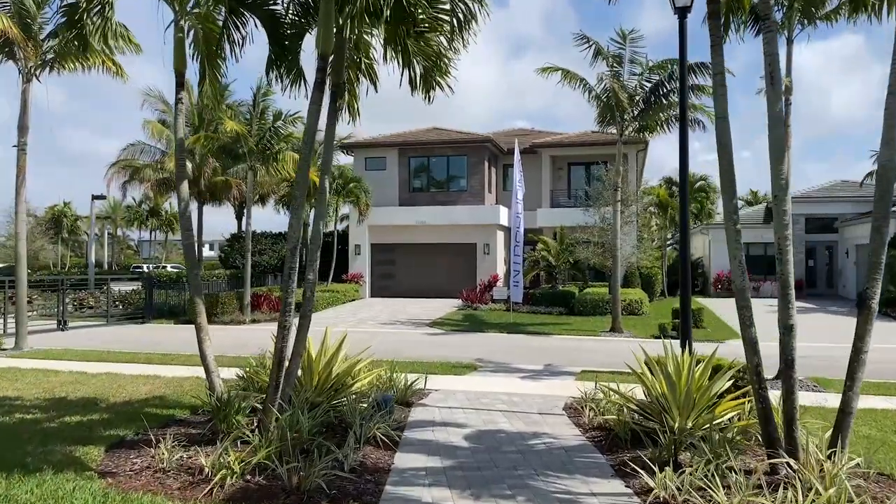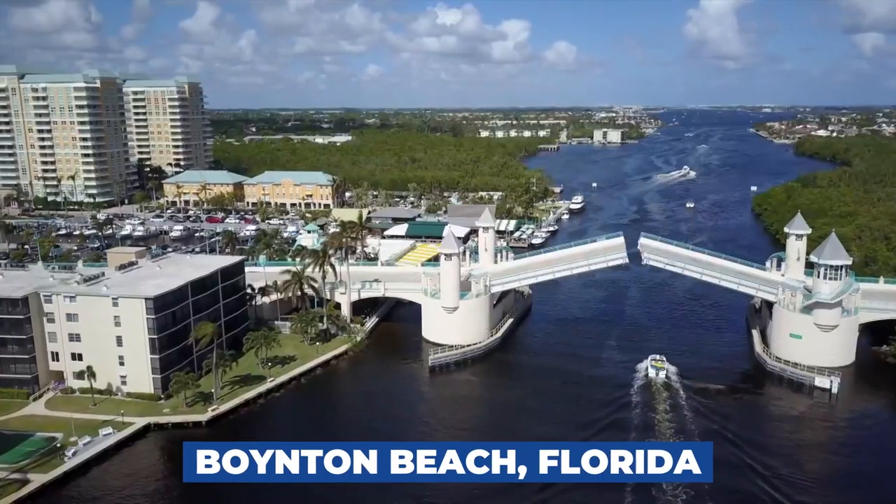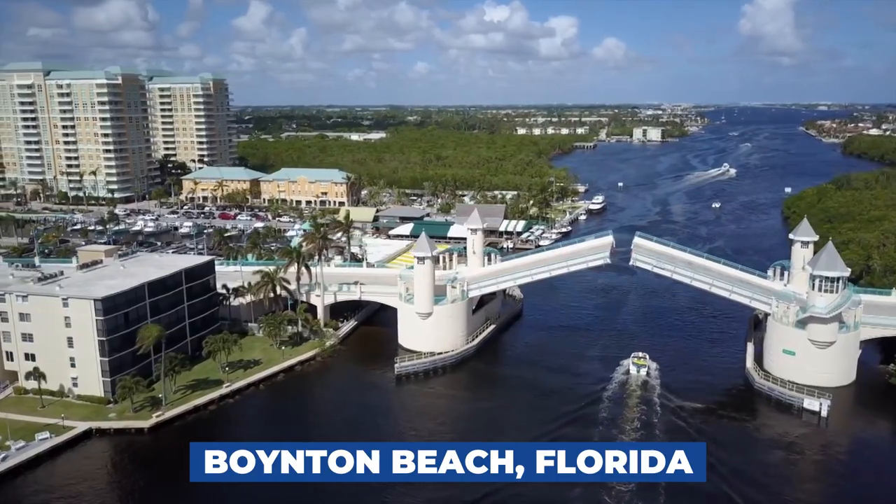Home prices in South Florida are absolutely skyrocketing, which is causing more and more people to look for homes in Boynton Beach, Florida. In today's episode, we're going to talk about exactly how much $650,000 gets you in a home in Boynton Beach, Florida. All that and a whole lot more. Let's go.